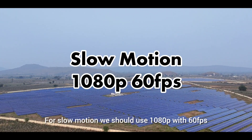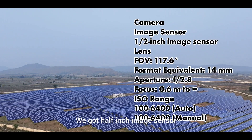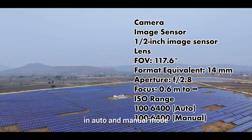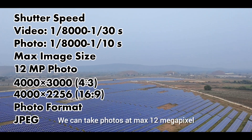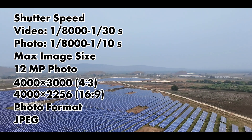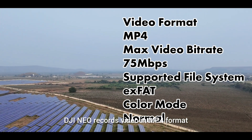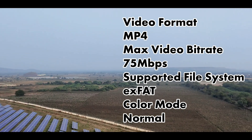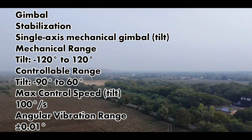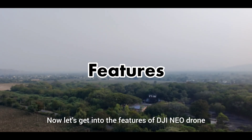For flow motion, you should use 1080p with 60fps. It has a half-inch image sensor with an ISO range of 100 to 6400 in auto and manual mode. You can take photos at a max of 12 megapixels in JPEG format. DJI Neo records video in MP4 format. It has a gimbal which gives amazing stabilization to the video. It does not support any external storage or memory cards.